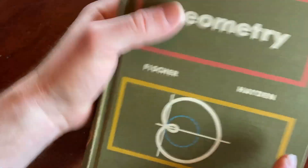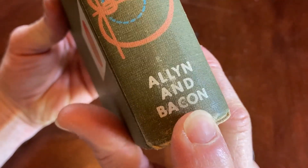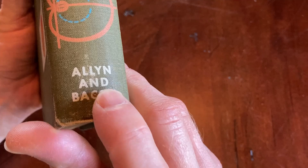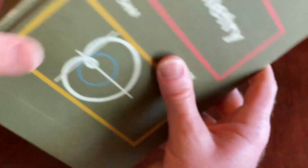It's called Geometry, and it's written by Fisher and Hayden. It's published by Allen and Bacon. The reason I bought this one is I collect math books, and Allen and Bacon have published a lot of really nice books in the past. I'm a fan of that old publishing company — I don't know if it still exists.